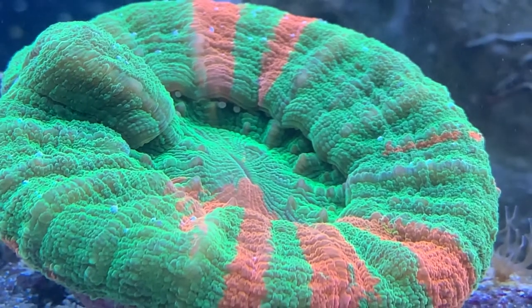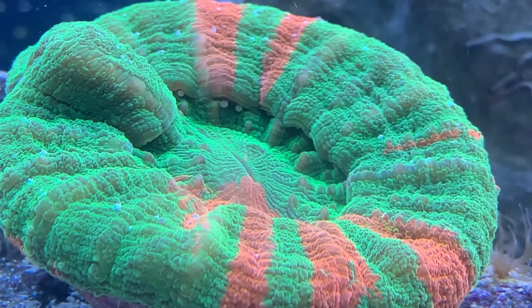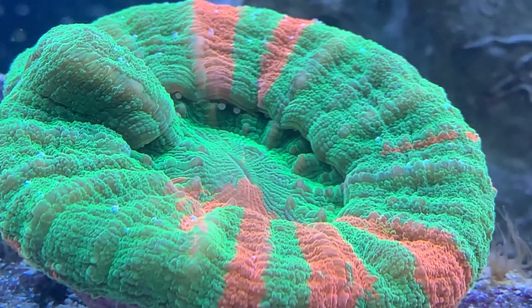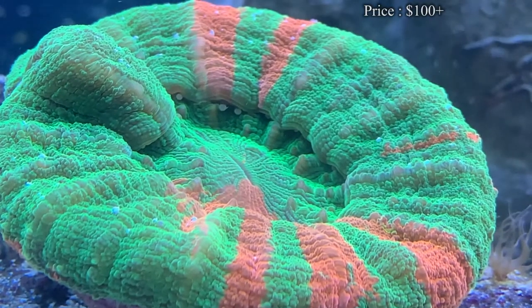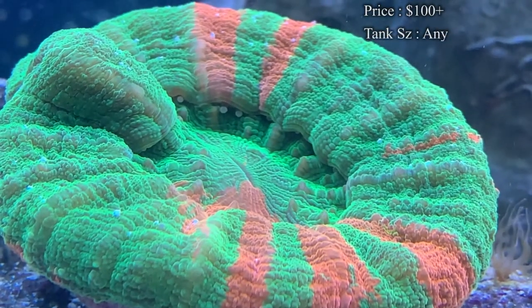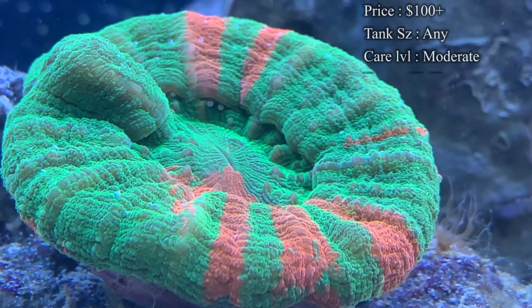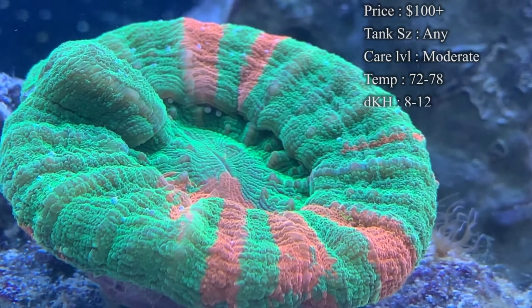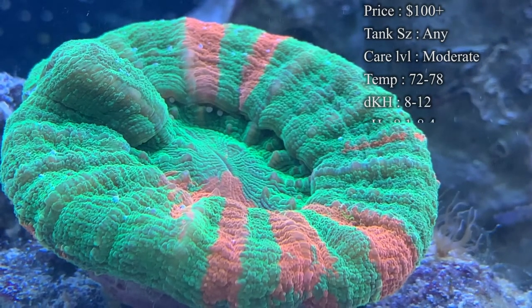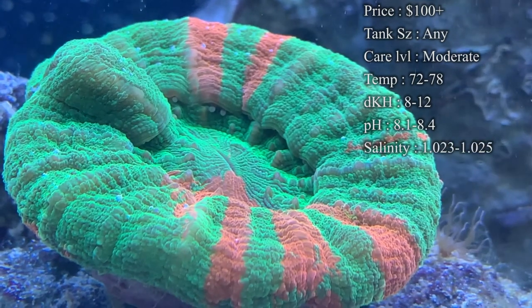Jumping right into it — they are an LPS coral. Prices on them: you'll normally have to spend at least a hundred dollars just to get one, but for some of the crazier colors like the bleeding apples with that real nice lime green and blood red on them, you'll spend two to three hundred dollars just to get one of those. They are so expensive because they are just so rare in the hobby, and mostly only come from Australia in the Great Barrier Reef and Indonesia.